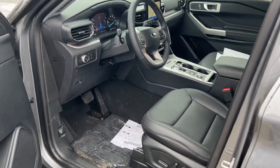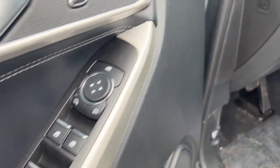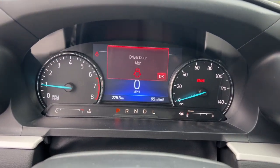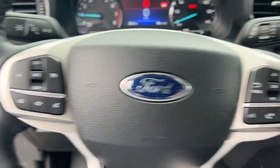The following are some of this vehicle's highlighted options: keyless entry, fog lamps, remote engine start, power liftgate, aluminum wheels, electronic stability control, intermittent wipers, trip computer, bucket seats, power windows.